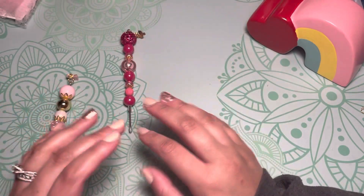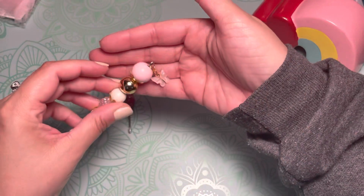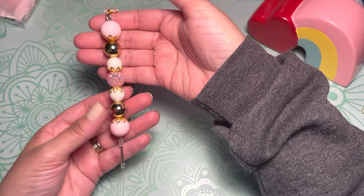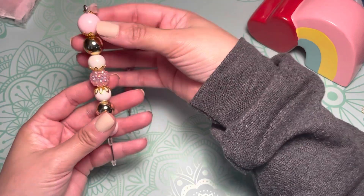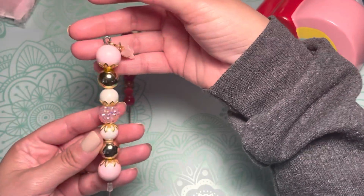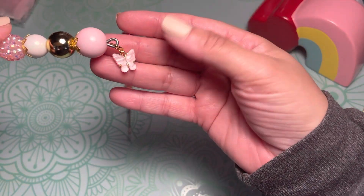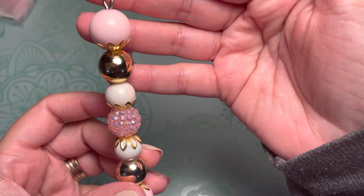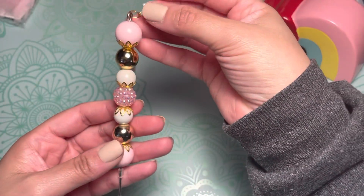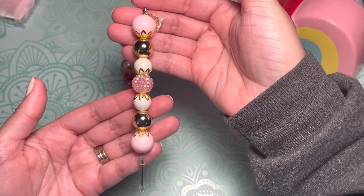I'm just starting this and want to see how it goes. Then this nice gold and pink one with beads and a cute little butterfly charm. This one is also fifteen dollars, three dollar shipping, US only as of now.